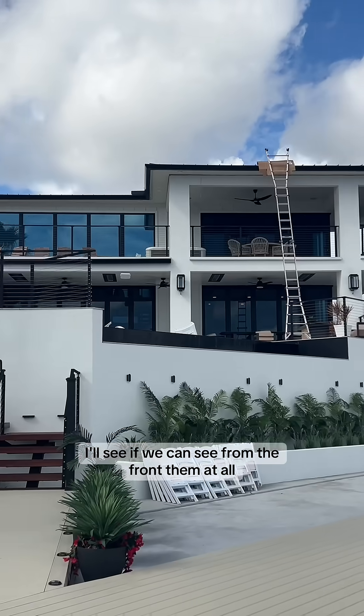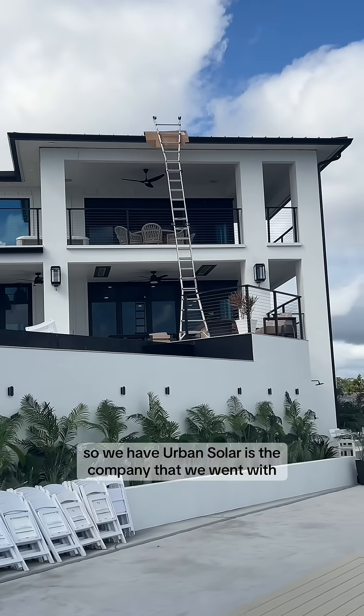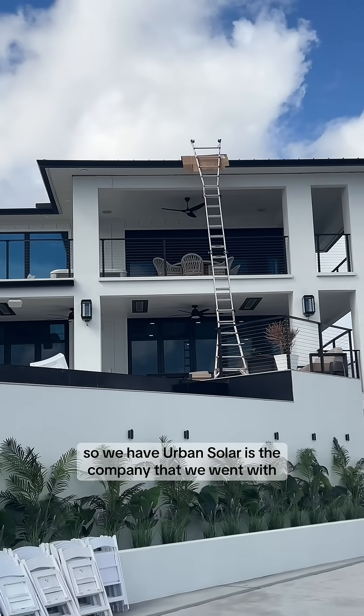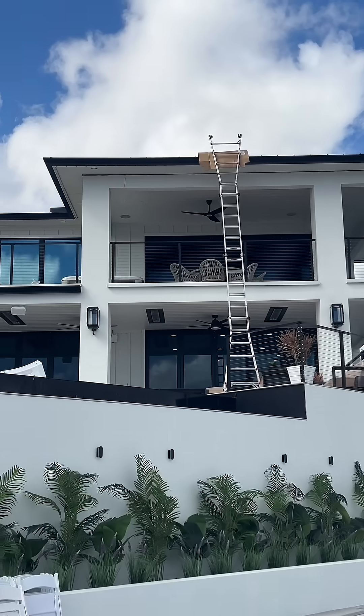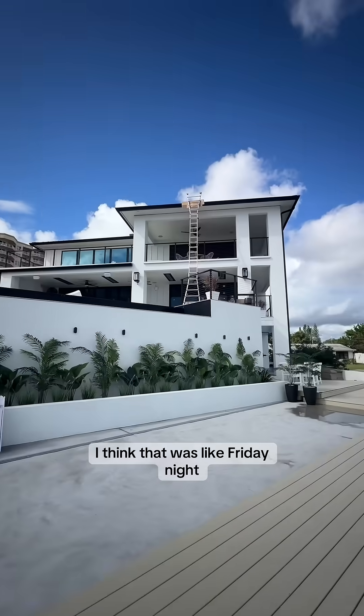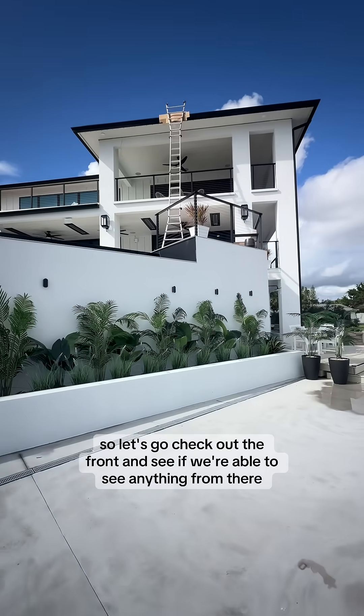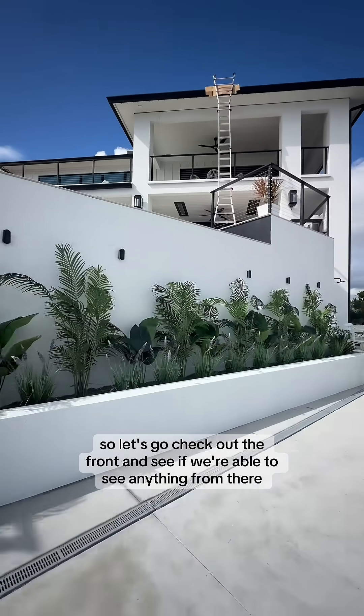I'll see if we can see them from the front at all. Urban Solar is the company that we went with, and they delivered all the pallets of stuff — I think that was like Friday night. So let's go check out the front and see if we're able to see anything from there.